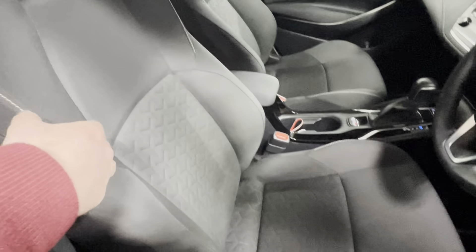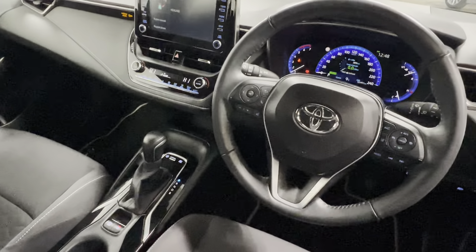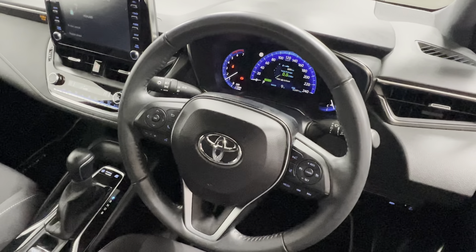Looking inside, we have a lovely cloth interior, dual climate control. This is the 1.8 hybrid automatic, with a leather multifunction steering wheel, adaptive cruise control, and automatic lights.